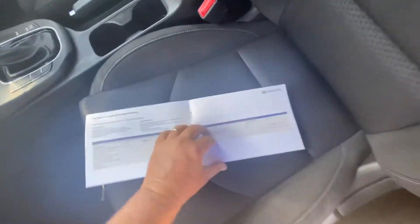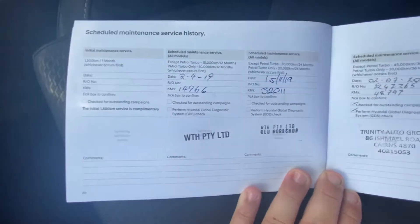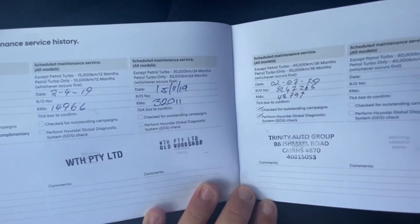It does have all your service history, as you can see. It's all been serviced right up to date — beautiful service history.